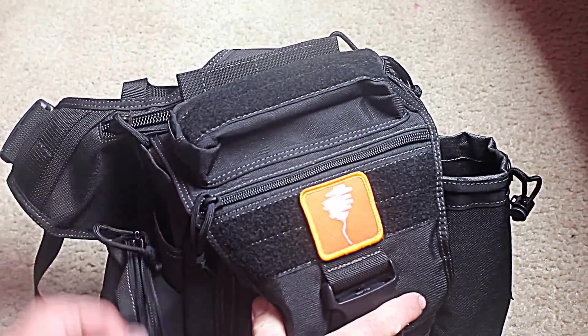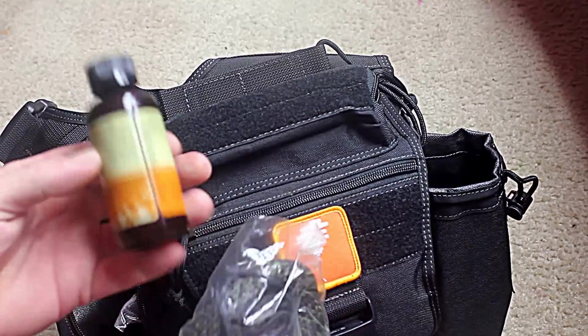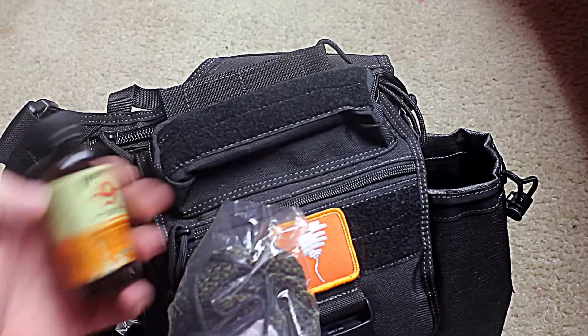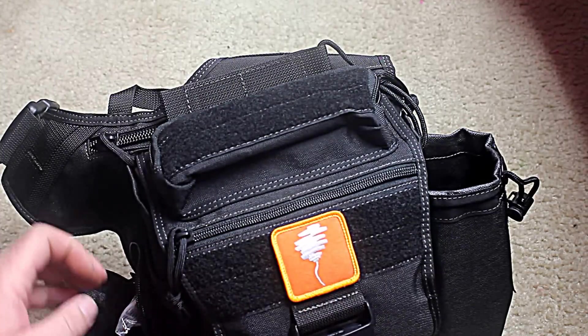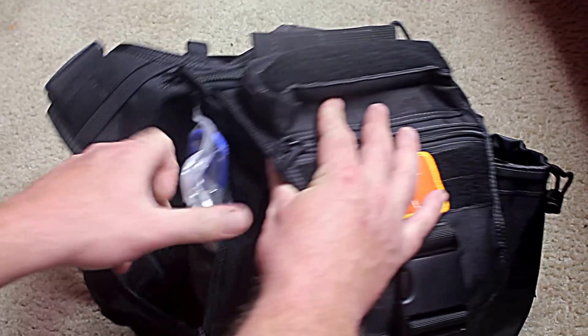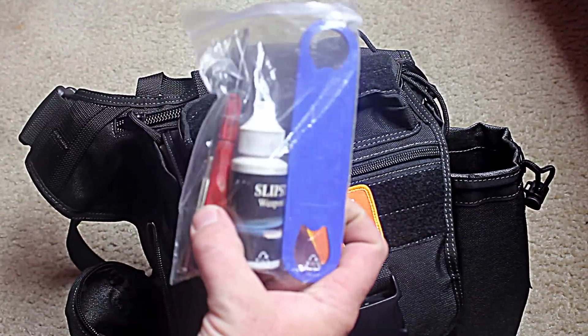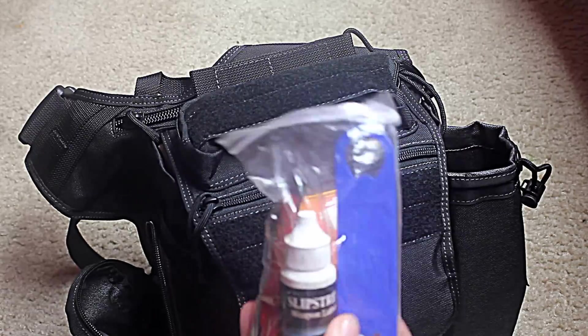Side pocket over here I use for gun maintenance. Got some Hops number nine — just because I like the way it smells — fortune egg patches, Q-tips, a little pouch inside with a brush, wrench, and tools, and Slipstream oil, which seems to be the best oil I've found so far.